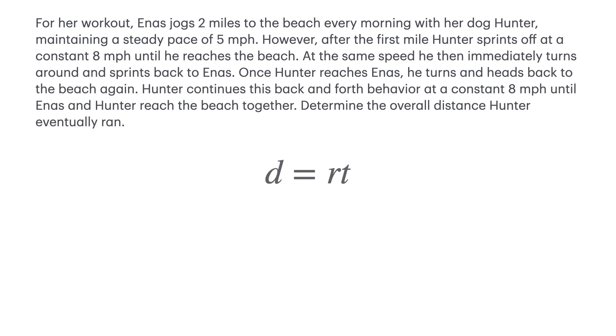In algebra, one way to measure distance is its relationship to time and rate of speed. The proportion equation d equals r times t, where d is the distance, r is the rate of speed, and t is the time, models this relationship. We'll utilize this equation to help determine the solution. As we re-read our scenario, we can see a rate of speed of 5 miles per hour and another of 8 miles per hour. However, the variable time is unknown.